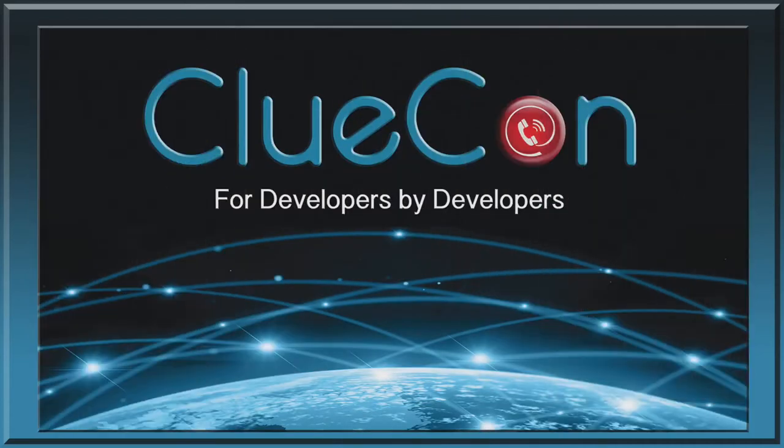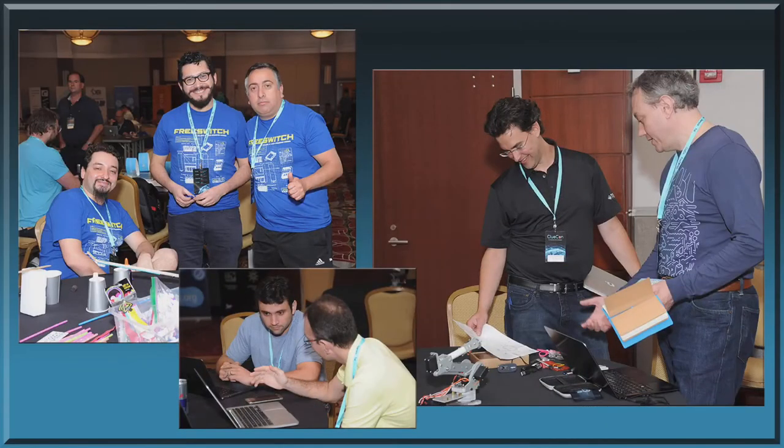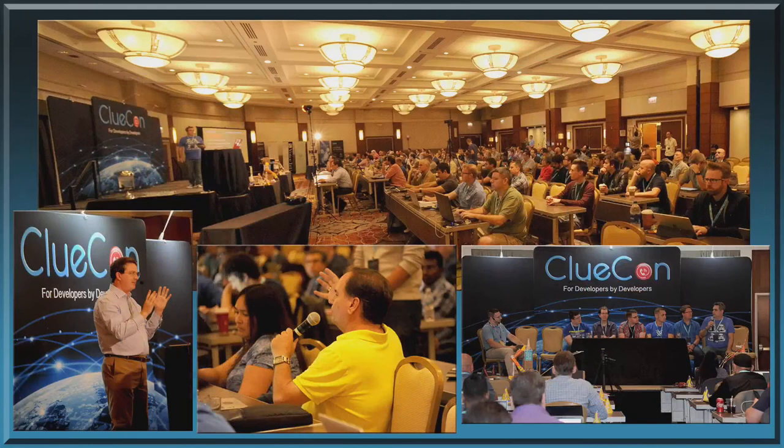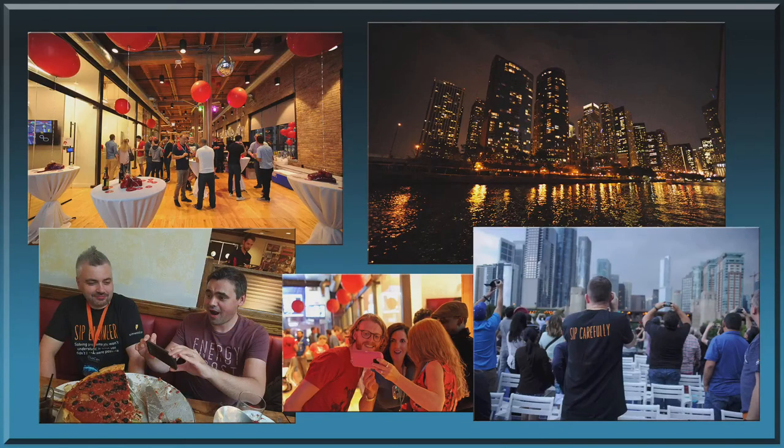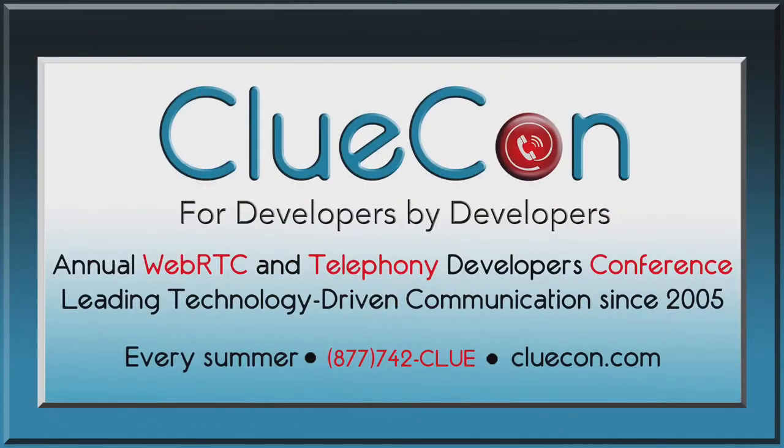Also brought to you by ClueCon, the premier technology conference for developers by developers. Join us every summer in Chicago. ClueCon kicks off on Monday with our annual hackathon, The Coder Games, followed by three days of technology-rich presentations discussing telecom, WebRTC, and IoT from developers around the world. To learn more, visit ClueCon.com or call 877-74-ACLUE.